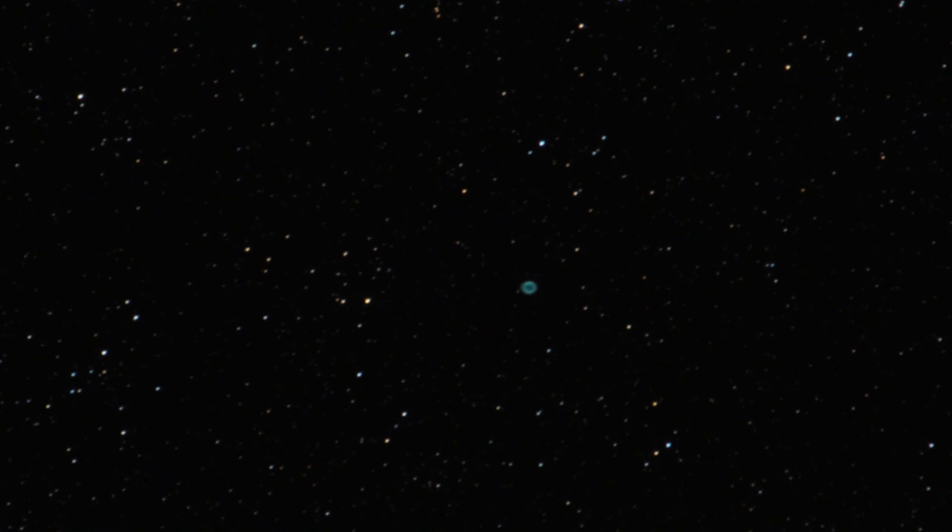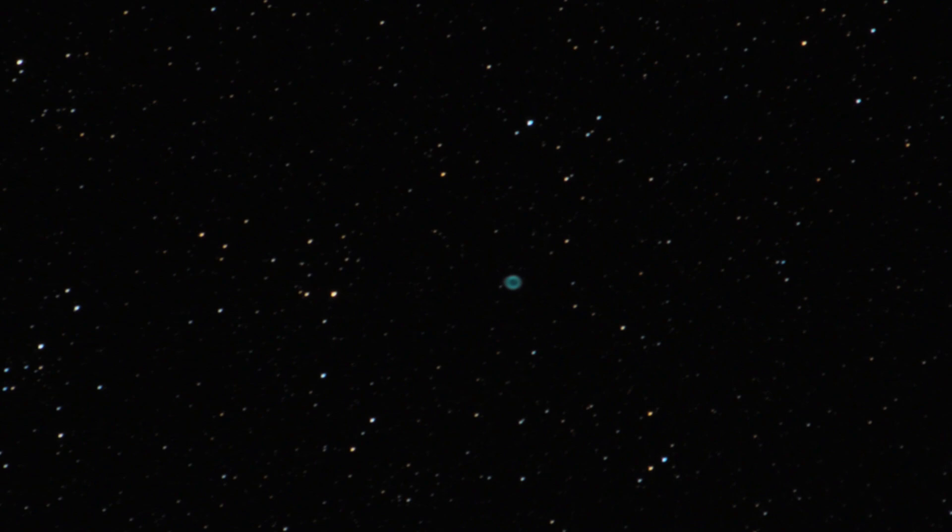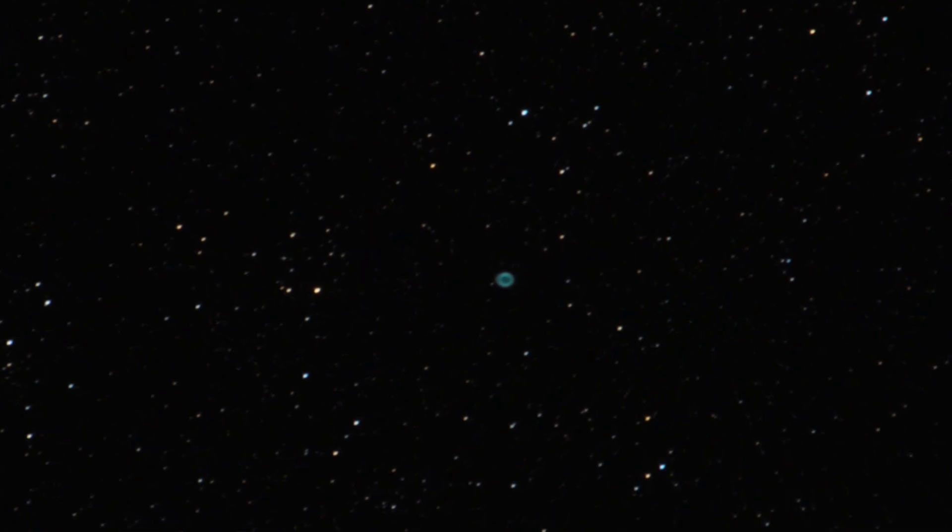I've got a video covering more deep sky objects for the summer sky, and I'll leave a link to it in the description below. Those are just some of the best objects and events you can get out and see in the night sky this July. Please let me know in the comments what you're able to observe or image and anything you'd add to this list. Thank you all so much for your continued support, and clear skies from Late Night Astronomy.